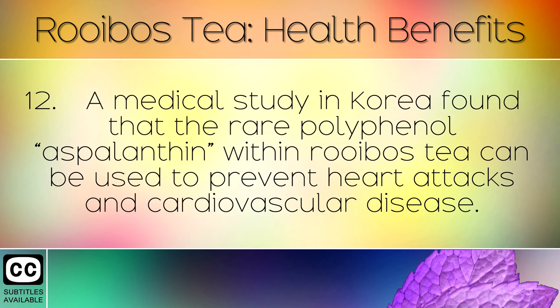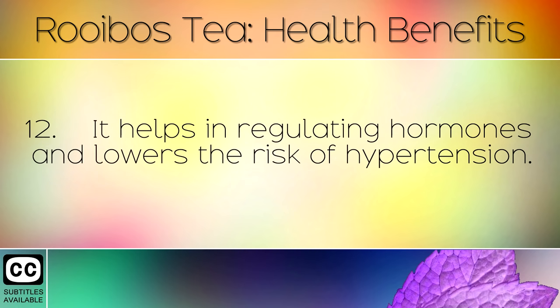A medical study in Korea found that a rare polyphenol, asperlanthin within rooibos tea, can be used to prevent heart attacks and cardiovascular disease. It helps in regulating hormones and lowers the risk of hypertension.